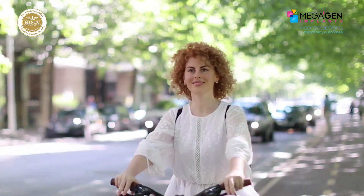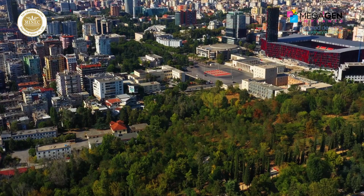Hello everyone, my name is Dr. Bernarda Becharay from a beautiful country in Europe, Albania.